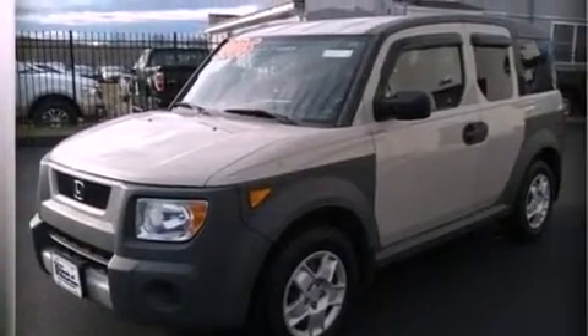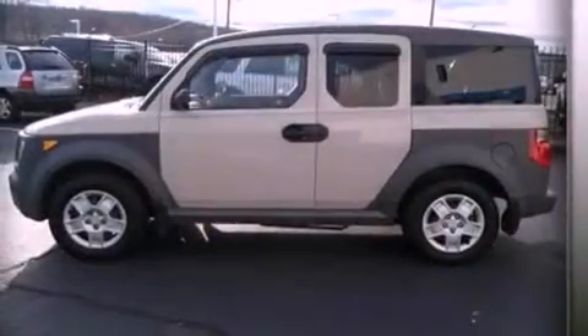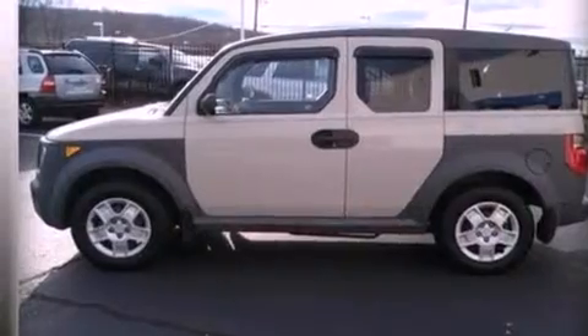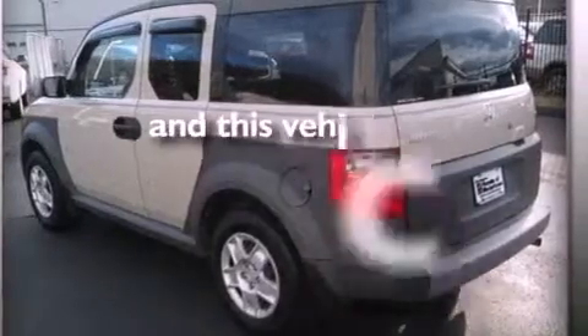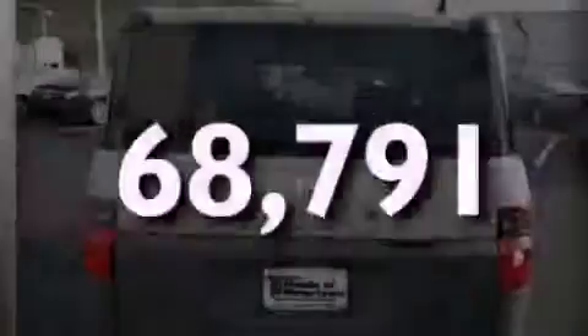Features include air conditioning, cruise control, full power accessories, a CD player, an engine immobilizer theft deterrent system, privacy glass, a passenger side airbag, and this vehicle has less than 69,000 miles.